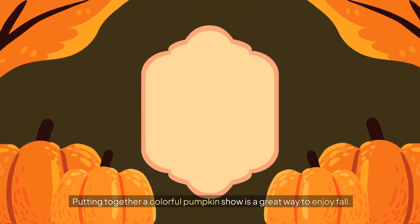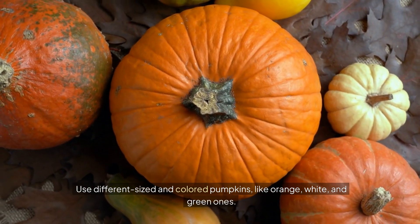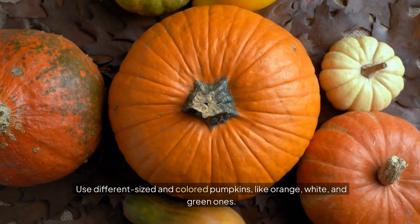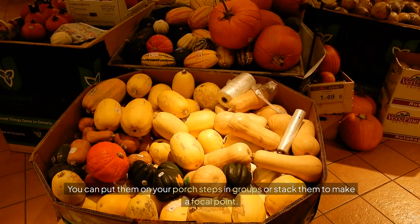Pumpkin display. Putting together a colorful pumpkin show is a great way to enjoy fall. Use different sized and colored pumpkins, like orange, white, and green ones. You can put them on your porch steps in groups or stack them to make a focal point.